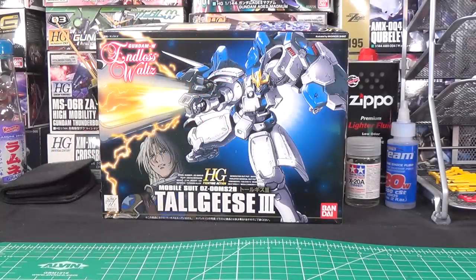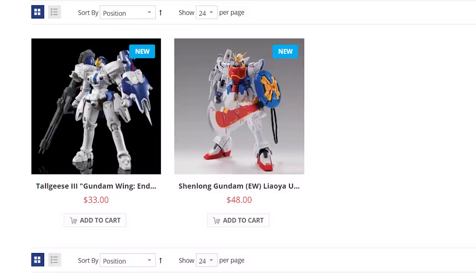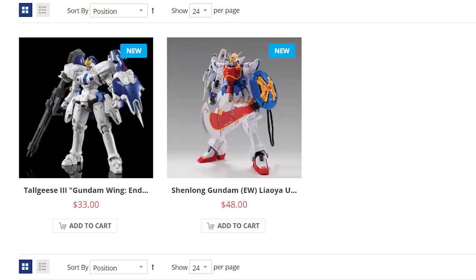If you go to the link in the description right now, it'll take you to the Bluefin website, where from now until May 31st you'll be able to pre-order the RealGrade Tallgeese 3 and the MasterGrade Shenlong with the sword — I'm not going to even try to pronounce the Chinese name for that — for basically what it would cost to get them directly from the P-Bandai shop. It's around $30 for the Tallgeese, and the Shenlong Gundam comes in at just shy of $50.